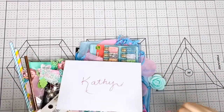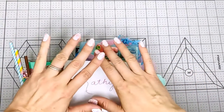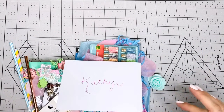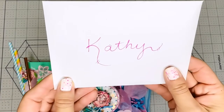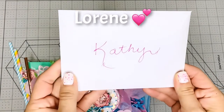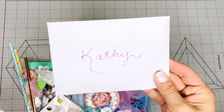Hi everybody, this is Kathy, welcome back to my channel Kathy's Favorite Things! I got an entry coming all the way from Canada and it says 'Kathy' — look at that beautiful handwriting. This comes from my friend Laureen, and her channel name is She's Shy She's Crafty, and I'm going to link her down below so you guys can go check her out.